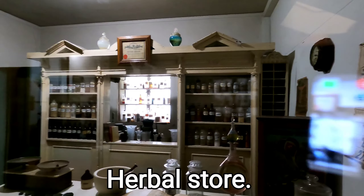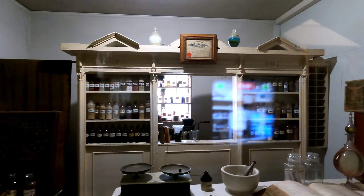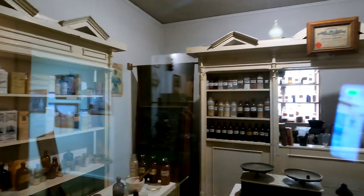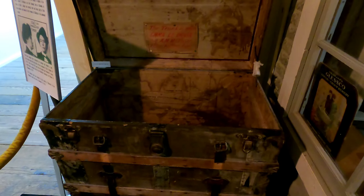Look at this calendar — December 1915. Wow. It's the medicine shop the way it used to look back in the day. And you see this right here — the trunk.